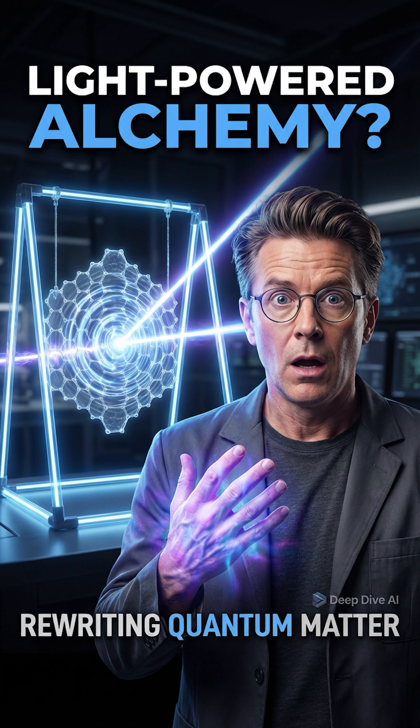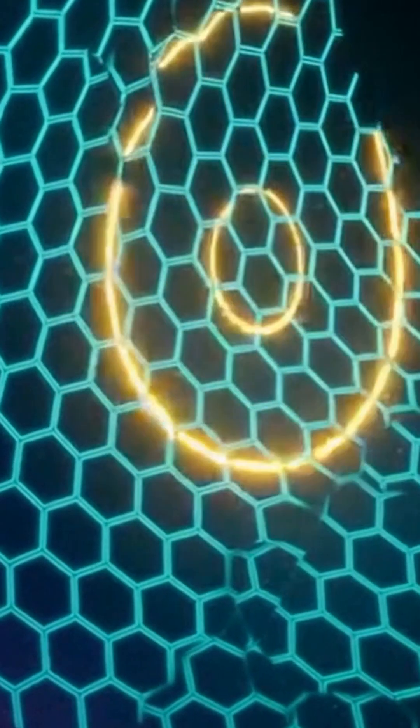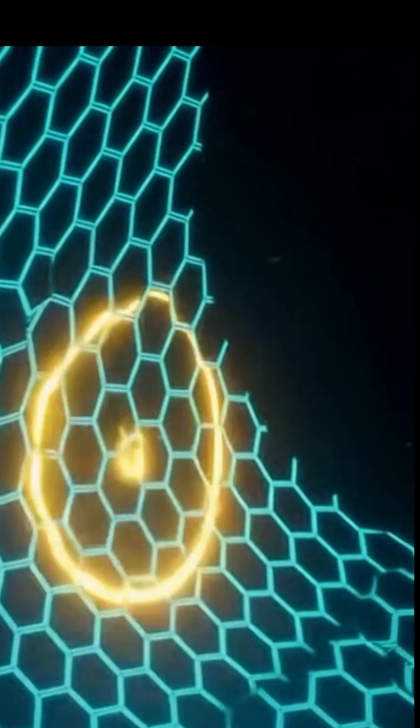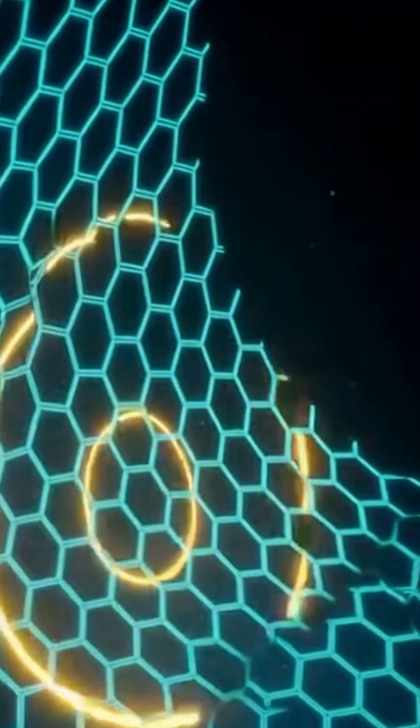We're looking at this material that's been called a miracle material for years — graphene — and it just got this massive quantum upgrade. We're talking about using, believe it or not, nothing but extremely fast pulses of light to completely revolutionize the fundamental properties of matter.